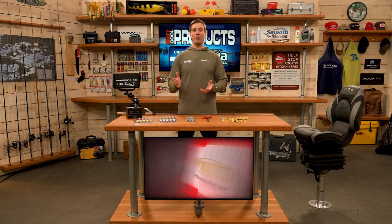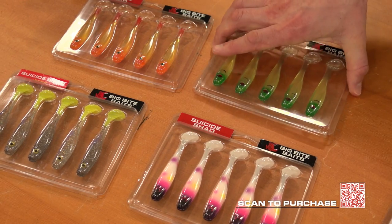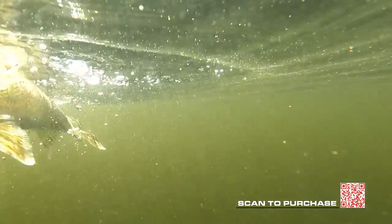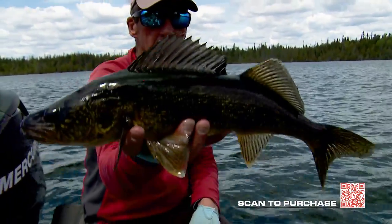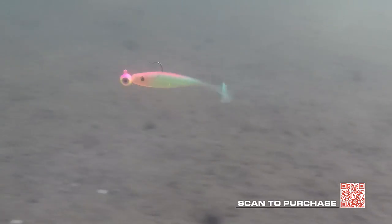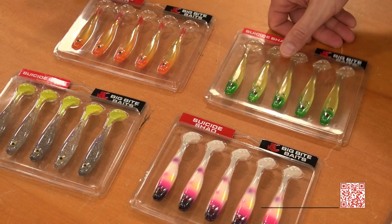Next is the Suicide Shad from Big Bite Baits in a 3.5-inch version. Great for bass and walleye, available in bright colors perfect for smallmouth bass or walleye. You can slow-roll it or snap-jig it — the bait narrows near the tail to produce a lot of action. Bright colors and also more realistic bait fish patterns are available in the Suicide Shad from Big Bite Baits.